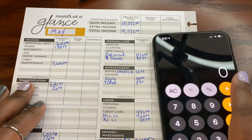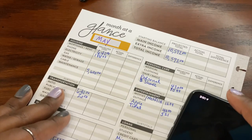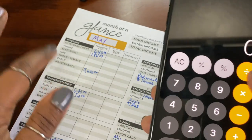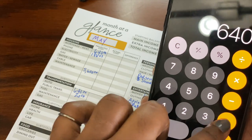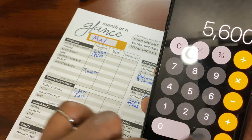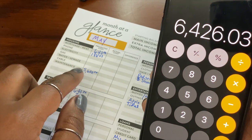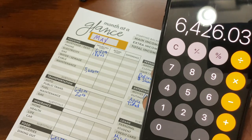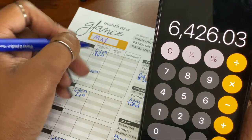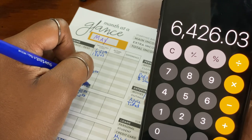Y'all saw me struggling at the bottom — look at that. First things first, let's add up housing and make sure it's right. So $640 plus $186.03 plus $5,600 — and that is not a typo, folks. We are saving all this month for home repairs. We really need our kitchen redone, so this is the month we are going to save for it. The subtotal for this category is $6,426.03.